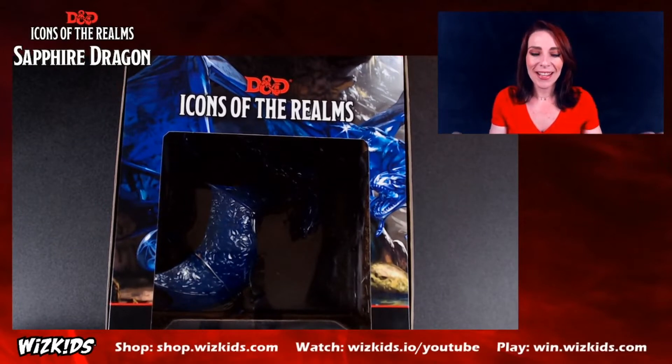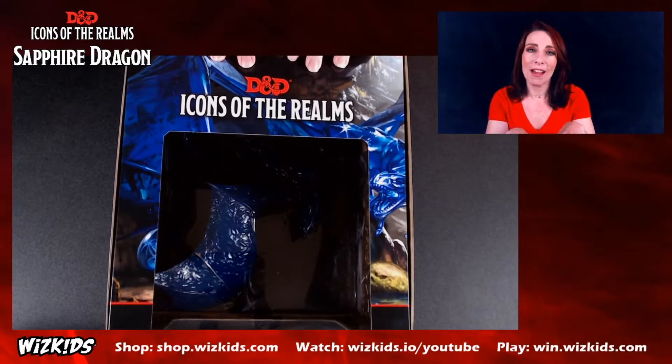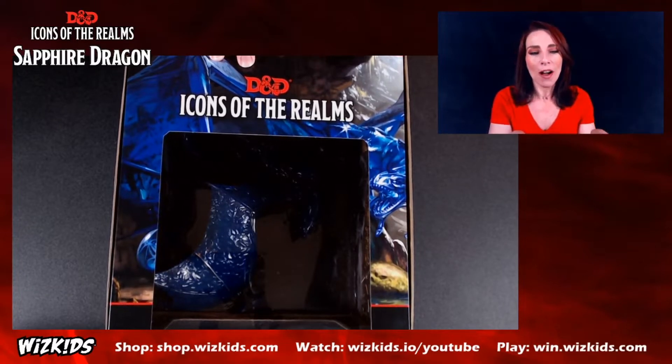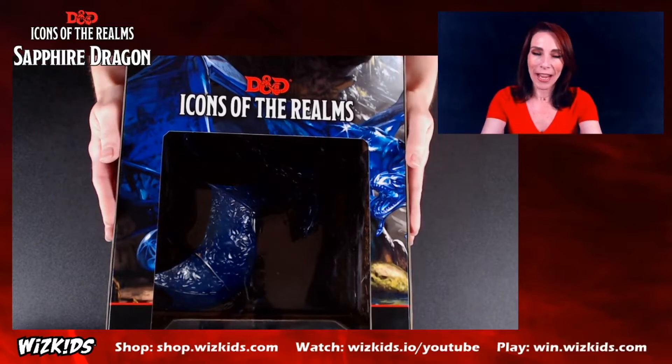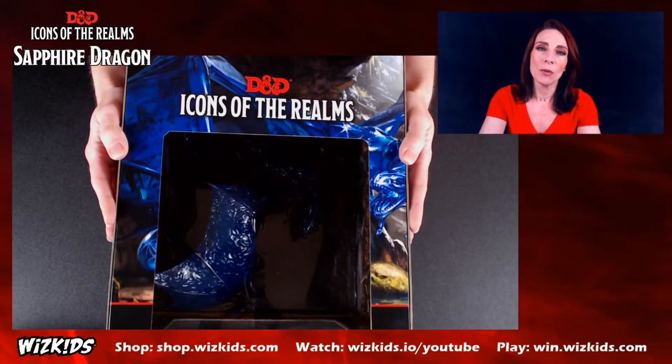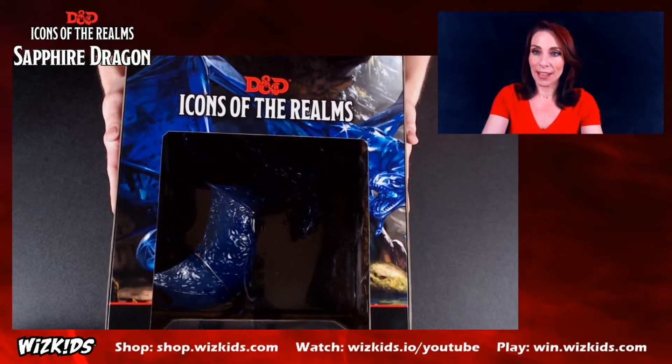Hi everyone, VMuse here, and today we're taking a closer look at the D&D Icons of the Realm Sapphire Dragon. If you caught us on the D&D Live 2020 event, we did reveal this beauty, but I thought it'd be fun to give you a closer look here on the YouTube channel.